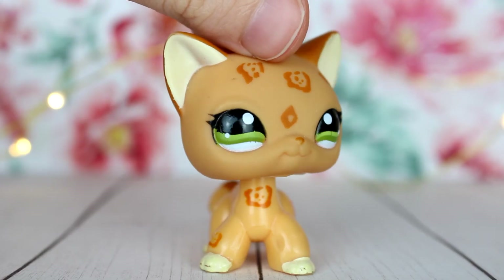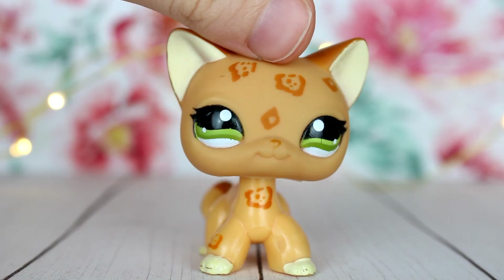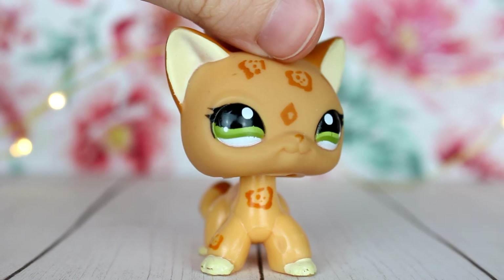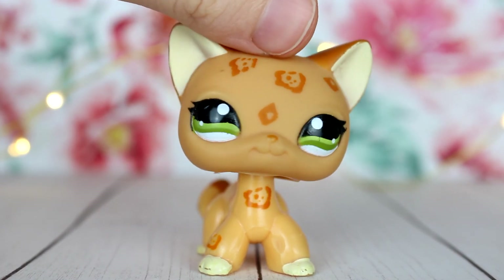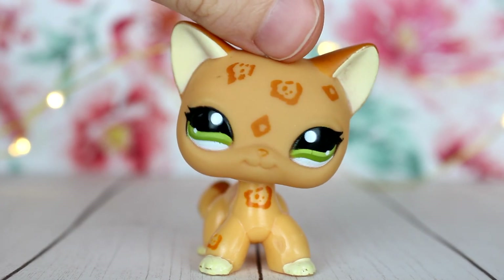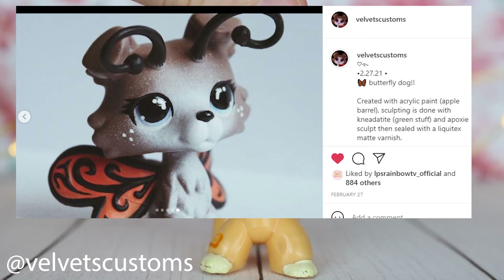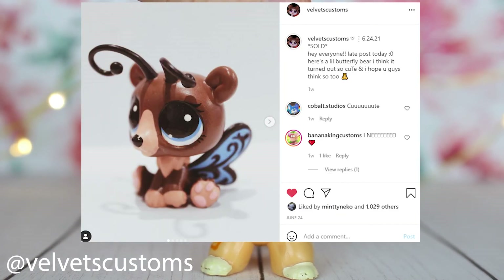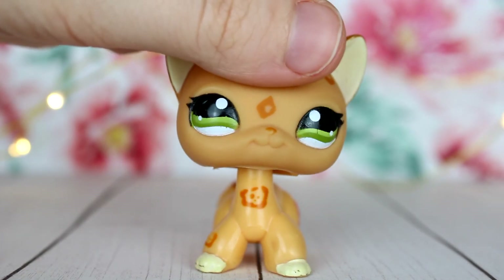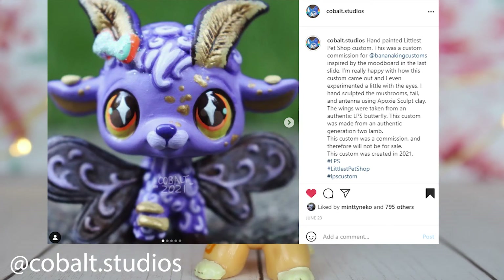The fifth trend is wings on customs — more specifically butterfly wings. LPS with butterfly wings are very common right now and it's the most popular trend I've seen lately. It mostly involves people using the wings of butterfly LPS and attaching them to other molds or pets to make kind of fairy customs. They also sometimes use the antennas. The first person I saw do this was Velvet's Customs, who does a lot of these. I've also recently seen Cobalt Studios do this — he even said he was inspired by Velvet's Customs.